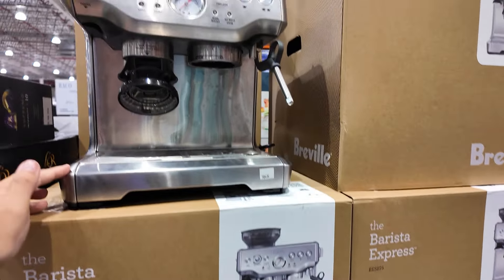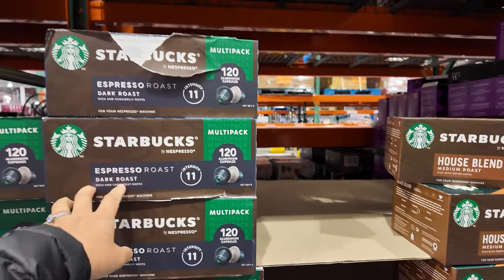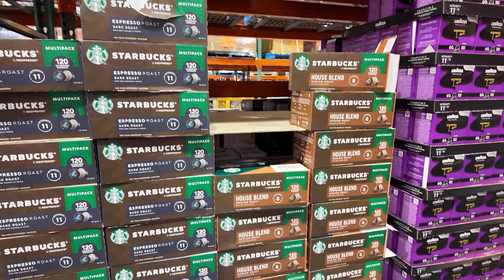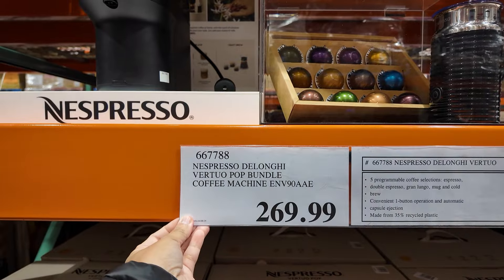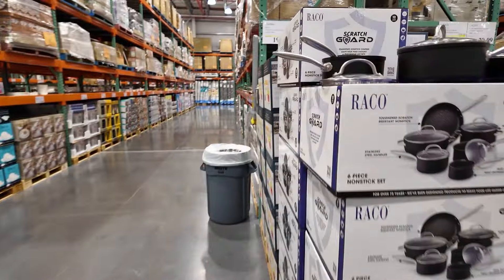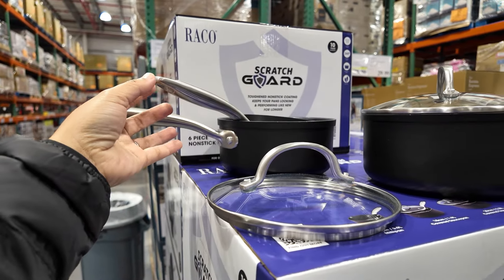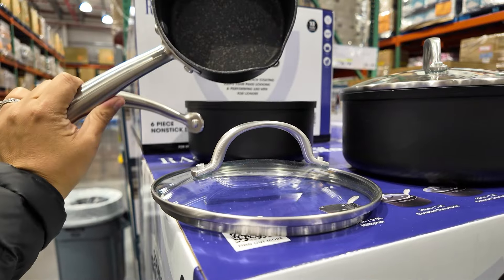The Barista Express is selling for 600 dollars. The coffee pods are not on sale at the moment — selling for 65 dollars for 120 pods. Nespresso — this one is not on sale but I'm just curious — 270 dollars for this one. This one is 50 dollars off at the moment: a six-piece set for 200 dollars.